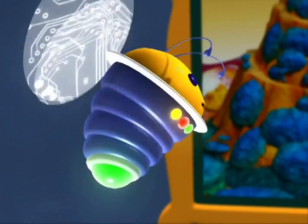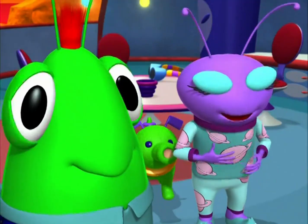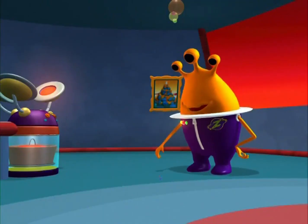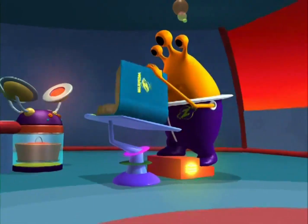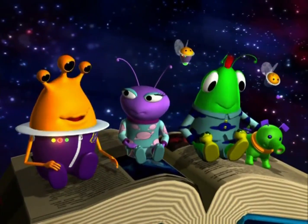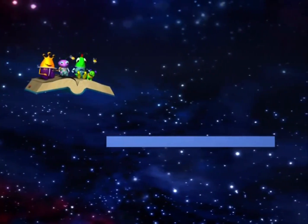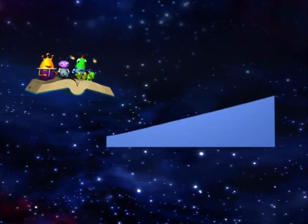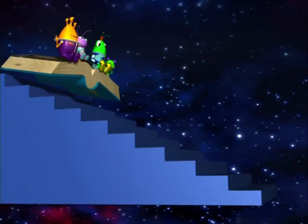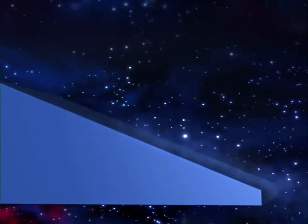It is also called an inclined plane. I thought a plane had wings and a tail. I don't think Molto means that kind of plane. Let's check the Molto-pedia. An inclined plane is just a flat surface that's higher at one end. Kind of like flattened steps. It makes moving things up or down a lot easier.